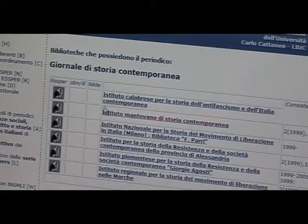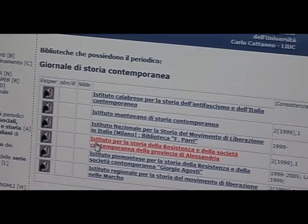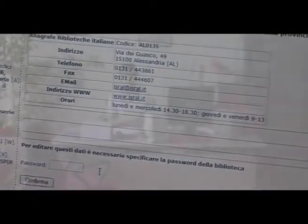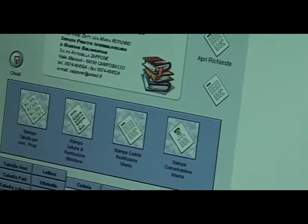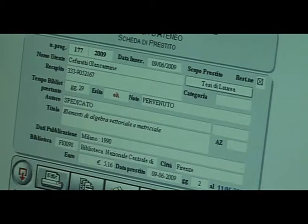Gli utenti possono visualizzare e scaricare documenti. La partecipazione della biblioteca a reti nazionali e internazionali di cooperazione offre all'utente la possibilità di reperire materiali localmente non disponibili. I servizi di Inter Library Loan e di Document Delivery permettono a studenti e a docenti di richiedere in lettura ad altre biblioteche volumi e articoli di riviste per le loro necessità.